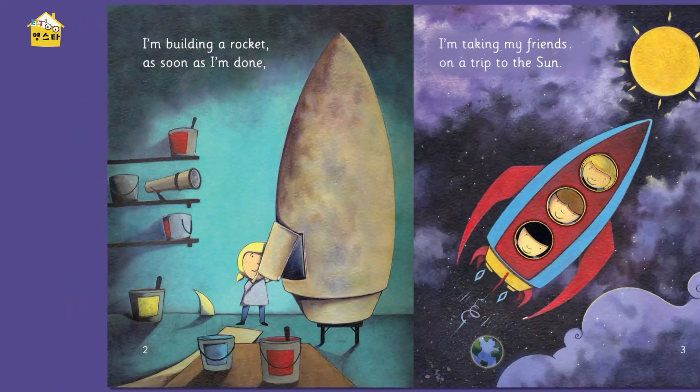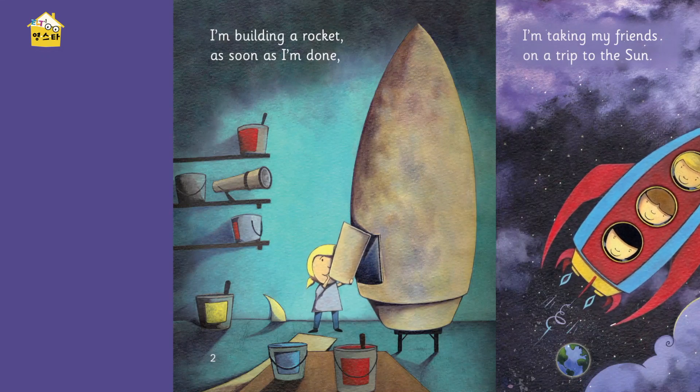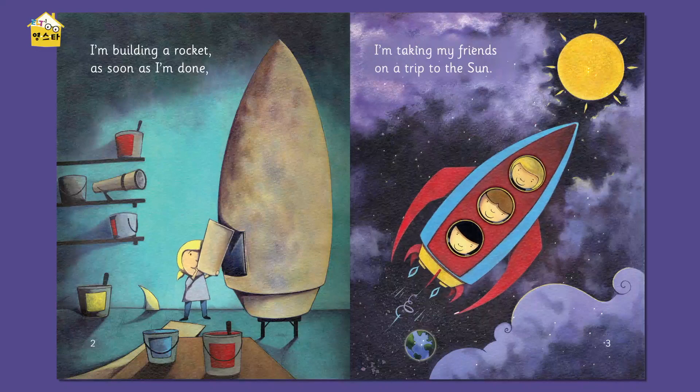So, let's look at this picture. Is it a colorful rocket? No. It's kind of a boring color. And what is this here? The place where you go in. Yeah, it's like the door, right? It's not a big rocket. And what does she have on the shelves and on the floor? Paint. That's right. It looks like she will paint it. She will paint the rocket. And on this page, where are they going? A trip to the sun! The sun is so hot. And it's like a million times bigger than the earth. It's very big, right? How many friends does she have? Two. Two. Right, so three people in total.